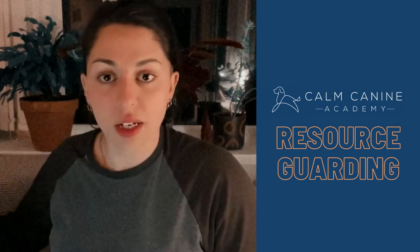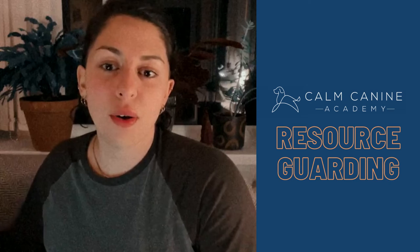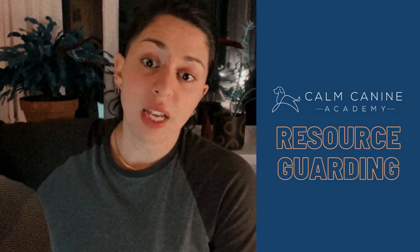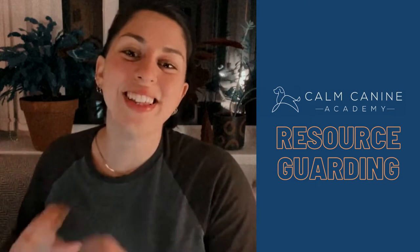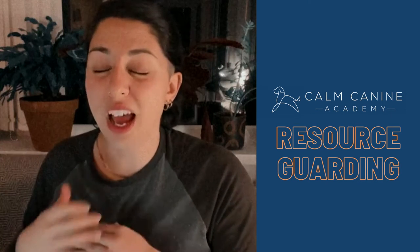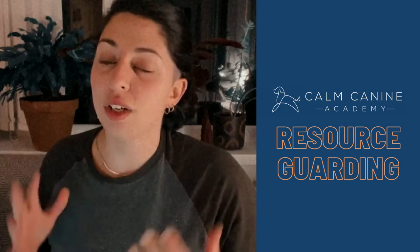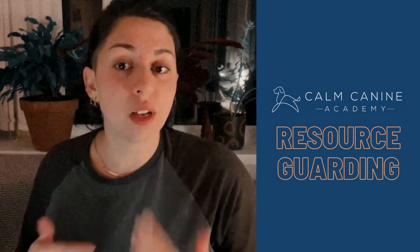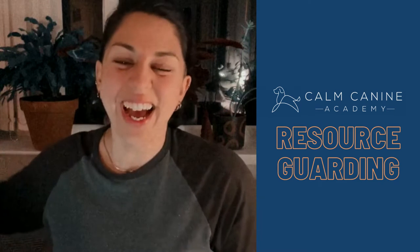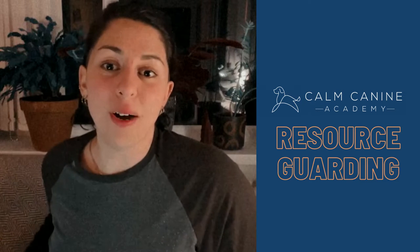I'm going to be talking today just about what resource guarding is, what it might look like, and a little bit about how I might go about resource guarding cases. But before I go into anything, please — if you are seeing any signs of resource guarding from your dogs, speak to a professional. This live is by no means a replacement for an actual consultation. Whenever we're seeing aggression or fear, you need to speak to somebody who is actually qualified, using science-based training methods that are minimally aversive. And if I show any videos today, please do not ever try and repeat anything that you see on here.